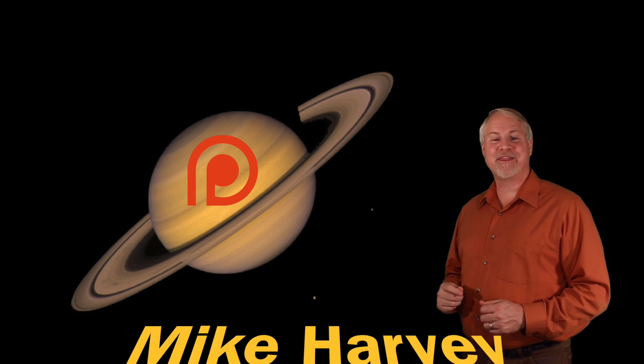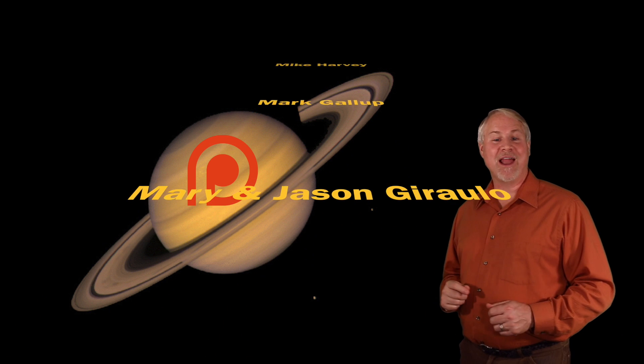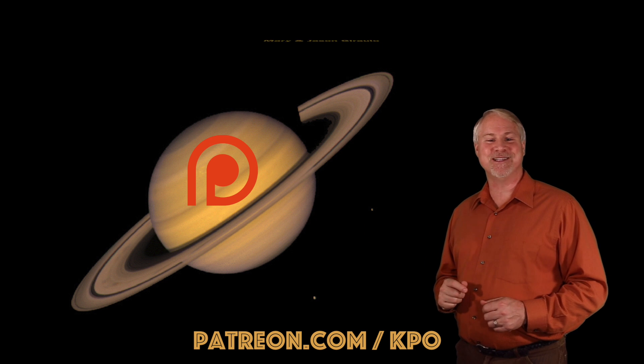Kissimmee Park Observatory would like to thank our wonderful supporters on Patreon. Your contributions allow us to create and provide more quality astronomy content. We appreciate your generosity and support.